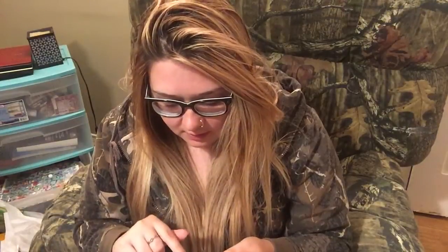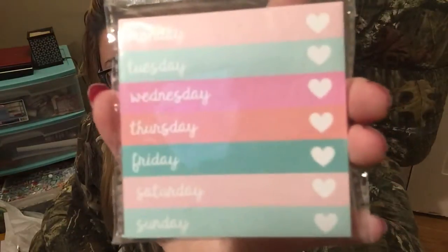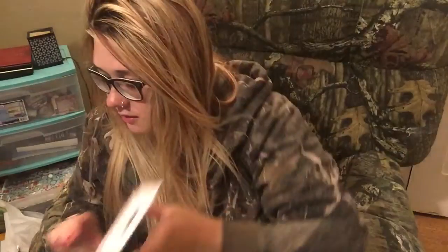And then I got these sticky notes for my journal — they say Monday, Tuesday, Wednesday, all the way to Sunday. I thought those were really, really cute. I've never seen any of this stuff from Dollar Tree before, and it's back to school season so they have new stuff.